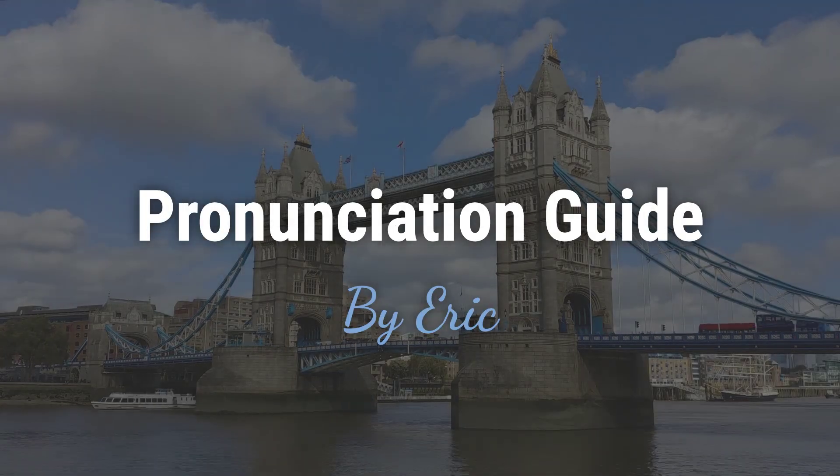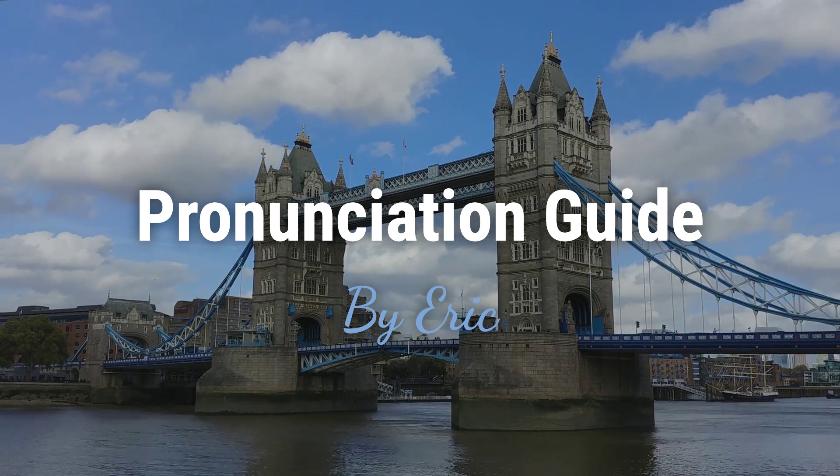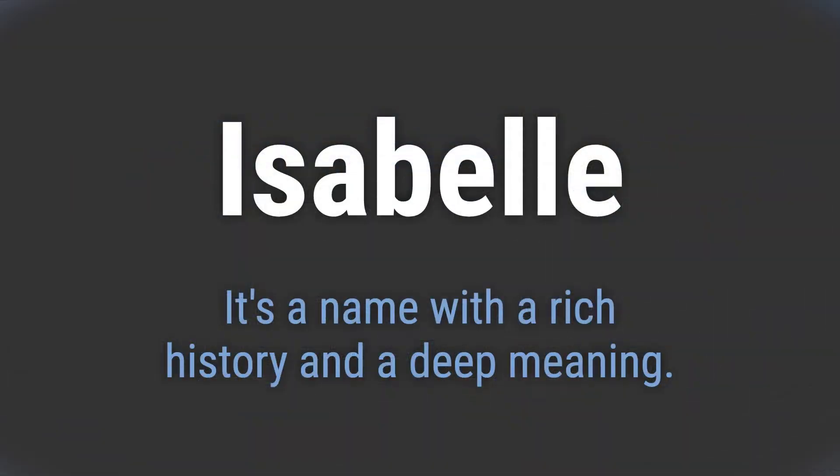Hello. This is Eric. Welcome to my pronunciation guide on some of the most mispronounced names in the world. It's a name with a rich history and a deep meaning. It's pronounced as Isabel.